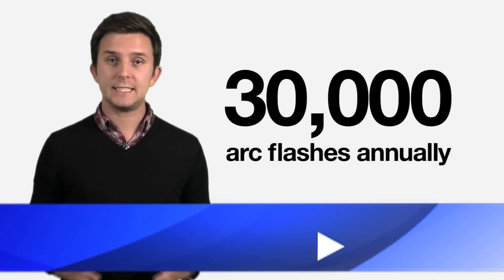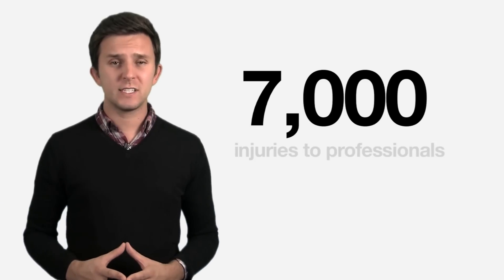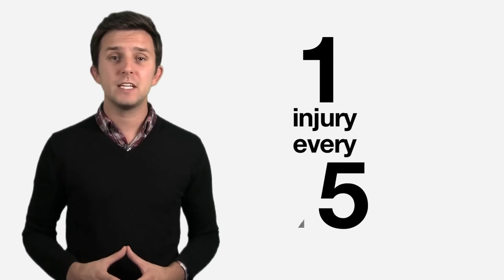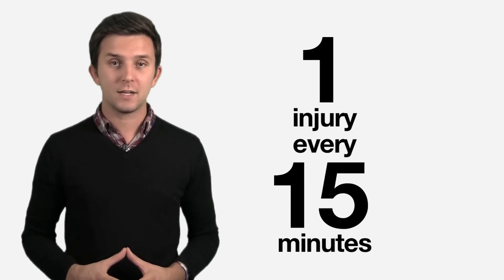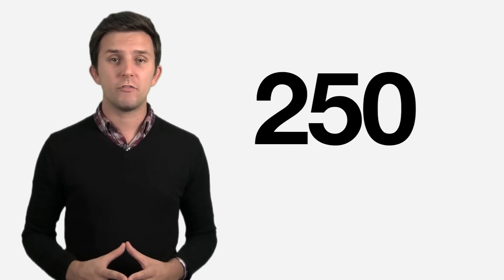There are in the neighborhood of 30,000 arc flashes in the U.S. and Canada combined on an annual basis. This results in 7,000 injuries to paid professional electricians — one every 15 minutes in a regular 40-hour work week. Of those 7,000 injuries, 2,000 will result in hospitalization and 250 will result in death.